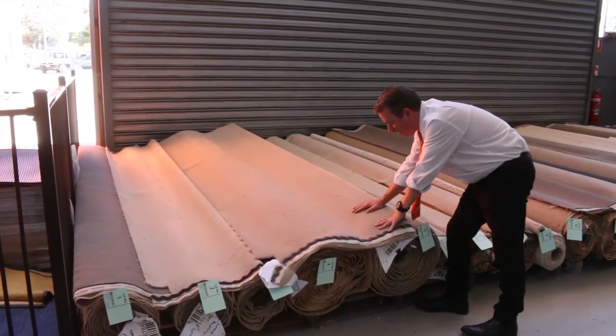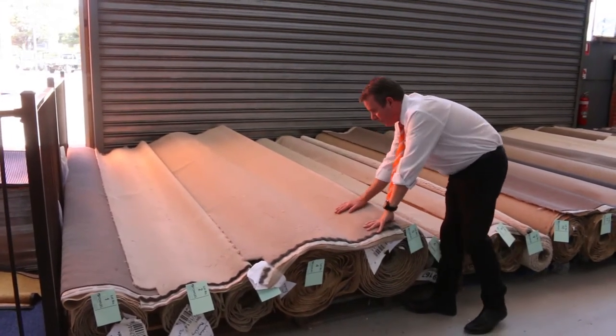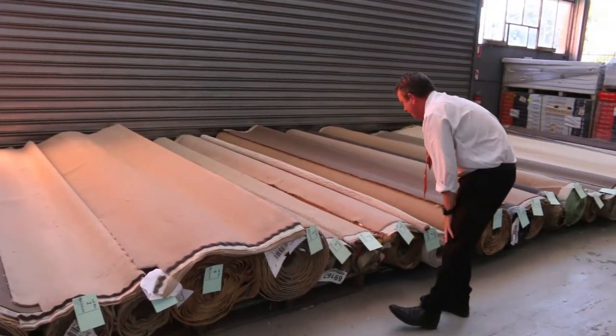We're normally retailing around about $120 to $130 per metre. We're looking to get around about $30 per metre, so saving over $100 per metre.